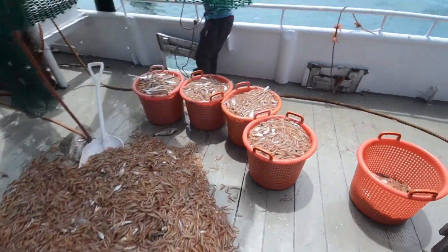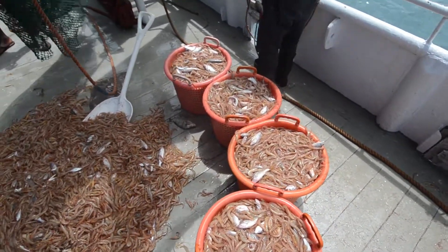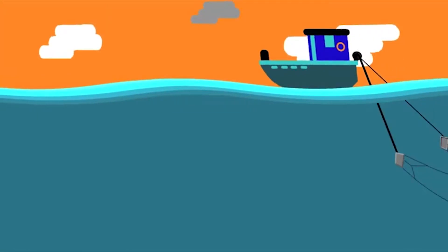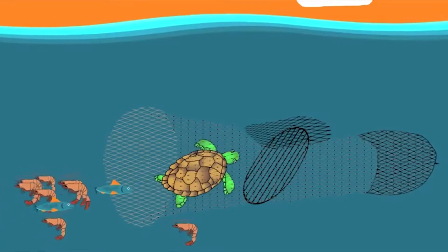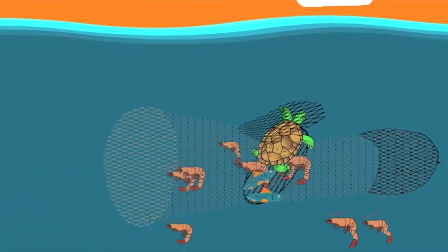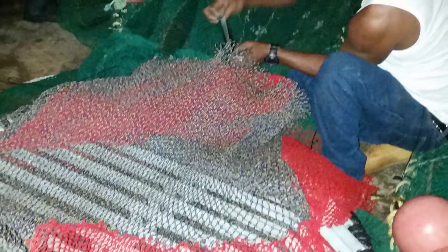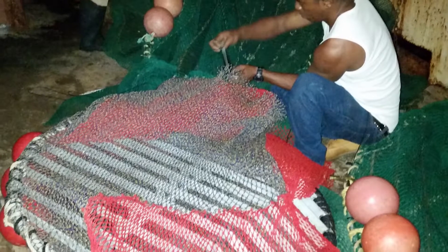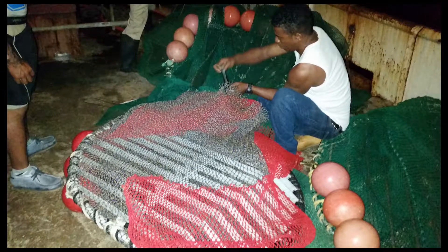In the past, marine turtles were a part of that bycatch as well. In 1994, the mandatory use of the Turtle Excluder Device, or TED, was implemented in commercial fisheries in Suriname. Even though positive results came out of the application of this first model, a newer model with improved efficiency and effectiveness was developed: the Trash and Turtle Excluder Device, T-TED.